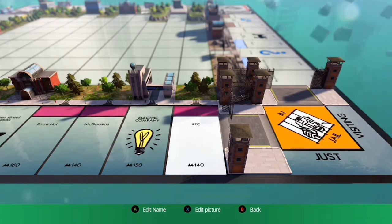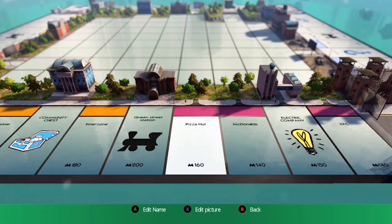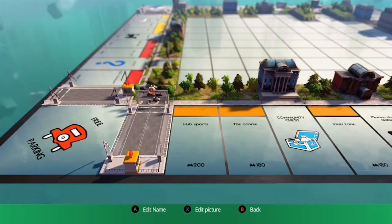Now we get on to the good stuff — we've got the food places. Everybody loves a KFC, a McDonald's and a Pizza Hut. That's all our favourites, isn't it? Then next to that we've got Queen Street. And then we've got the three places where I work: Inner Zone, The Colony and Hub Sports.